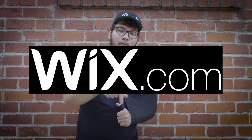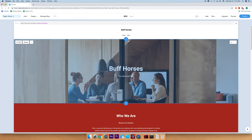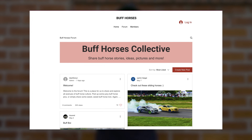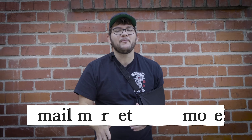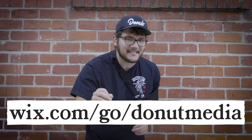Thanks to Wix for sponsoring this episode of Wheelhouse. Nowadays everyone needs a website — whether you're a graphic designer, an audio person, or a dog walker like me sometimes. Having a good-looking website can make you and your business look more professional. Wix makes it super easy to build and maintain websites with their easy-to-use tools and templates. Look at this sick Buff Horses website we made — it's called buffhorses.com. It's got all of the biggest and buffest horses on the internet all in one spot, and we didn't even break a sweat making it. Wix does all the heavy lifting: reliable hosting to keep your website safe and secure, custom domains and mailboxes, email marketing, and more — all while giving you the ultimate creative freedom. Click the link below and get started building your website today at wix.com/go/donutmedia.